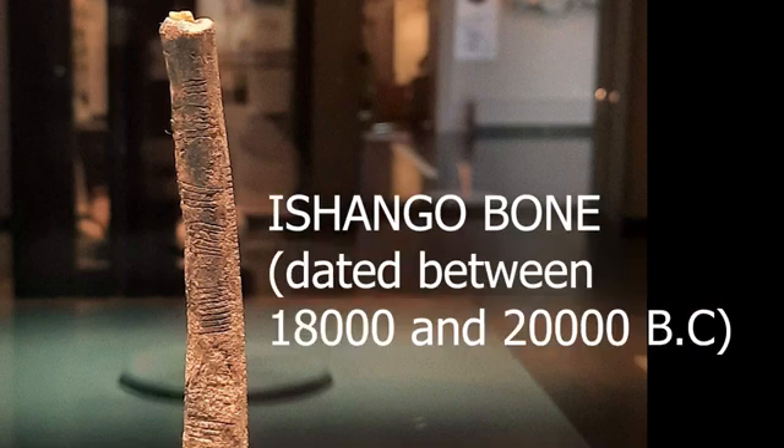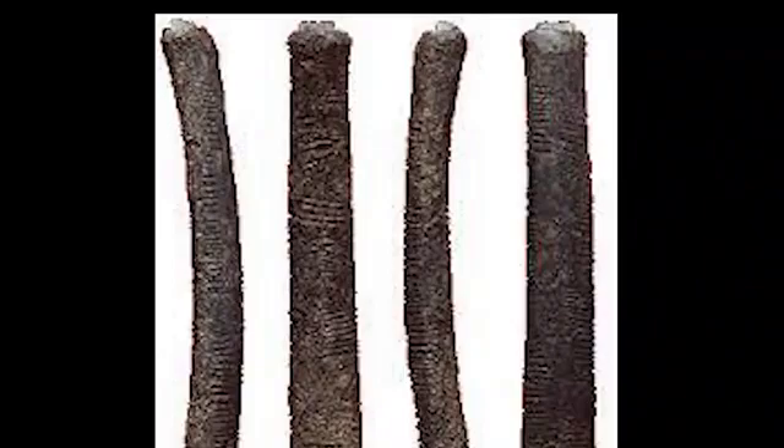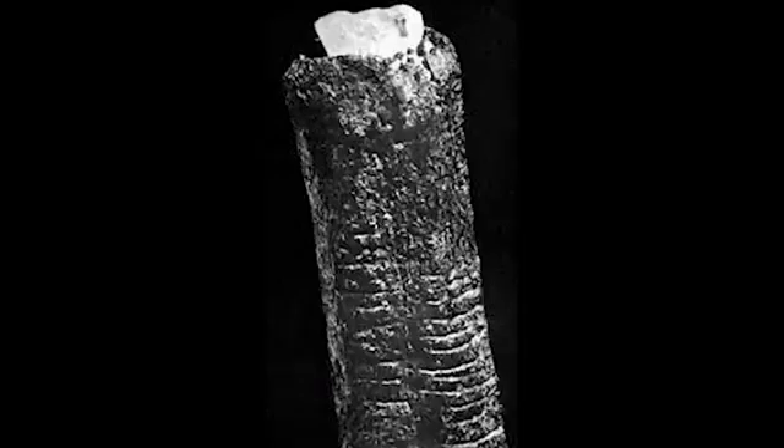The Ishango bone is a bone tool which has been dated to the Upper Paleolithic era, which lasted between 18,000 and 20,000 BC. The Ishango bone was discovered on the border between modern-day Uganda and the Democratic Republic of Congo. It is dark brown with a sharp piece of quartz fixed to one end, which some researchers believe was used to engrave markings on the bone.